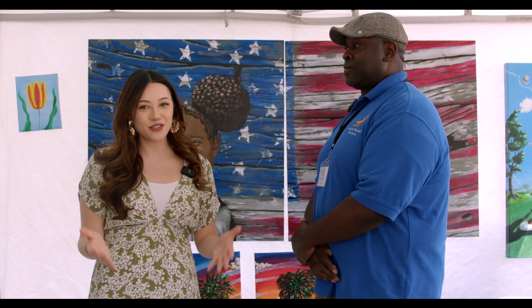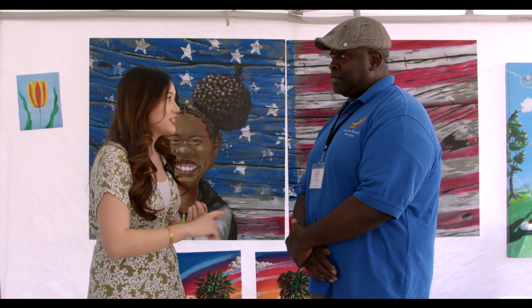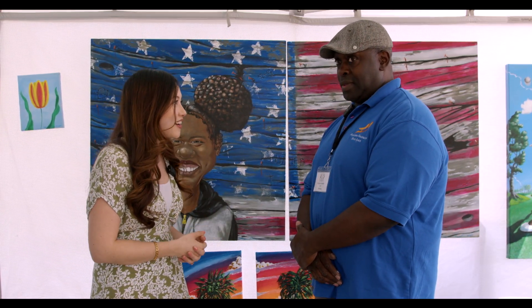I'm here right now with Richard Franklin from Richard Franklin Fine Arts. I know that you are a painter and that you're from Texas. What's a Texan doing here at a Kalamazoo Art Fair?